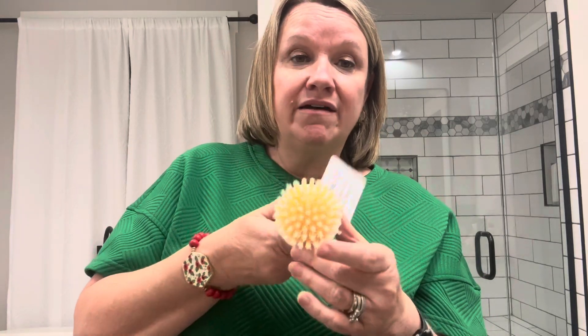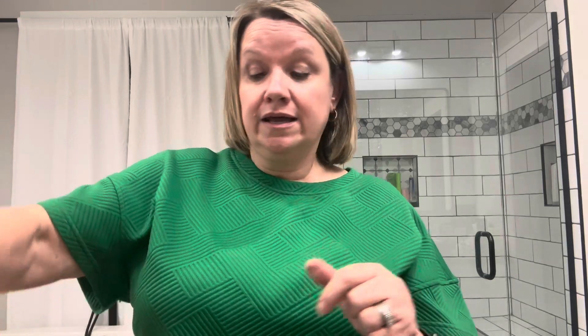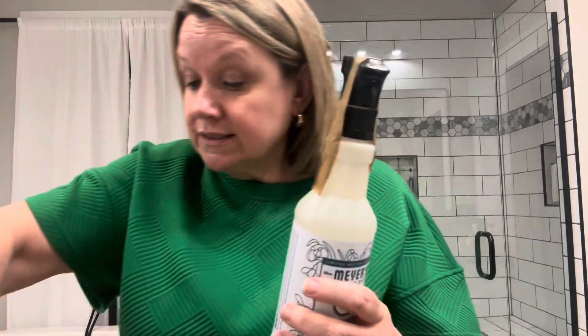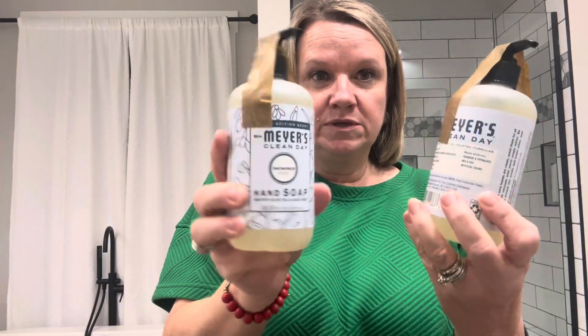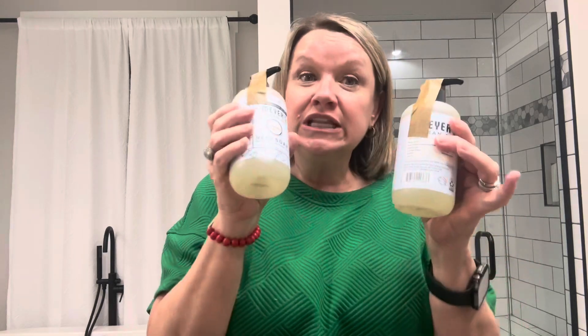I also have a Grove Collaborative haul. I always get their dish soap because I love it for hand-washing dishes. They have their holiday scents, and one of my favorites is Snowdrop. I stocked up — I got two cleaners, two room fresheners, two soap dispensers, and a refill bottle, all in Snowdrop. I think my daughter already took the refill to her bathroom because she loves this scent — she approves of this one.